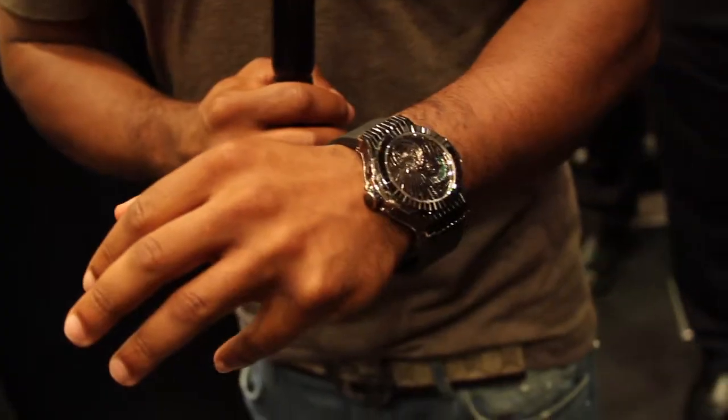It's your boy Bobby V here at the Hublot event. Shout out to Haute Living — it's going down right here. I got a million dollar watch on. It's going digital. Million and a half dollar watch.